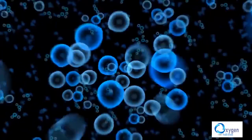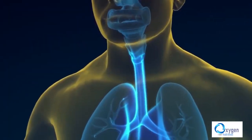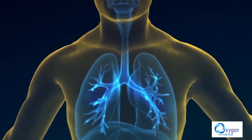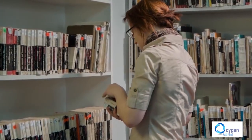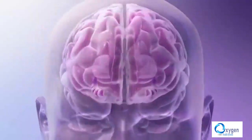The human body has over 60 trillion cells. All of them need oxygen. When the level of oxygen drops, chronic fatigue will appear, along with weak power of concentration and forgetfulness. All these conditions have a major cause: not enough oxygen for the brain.